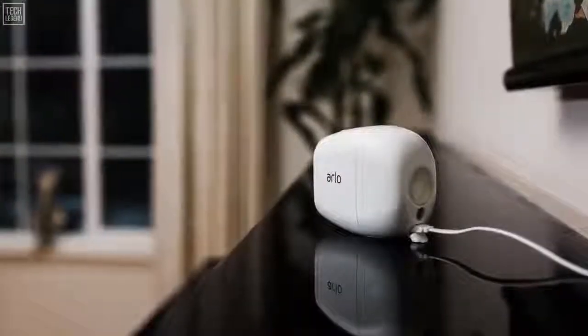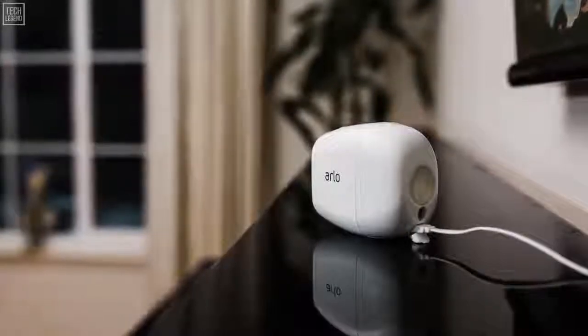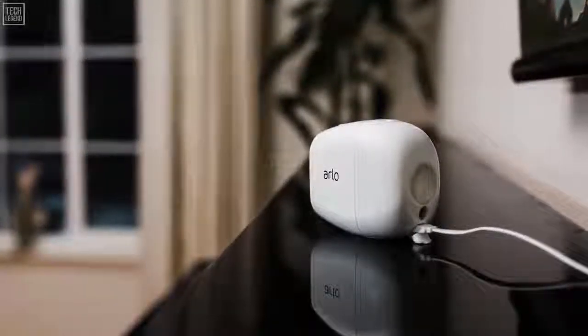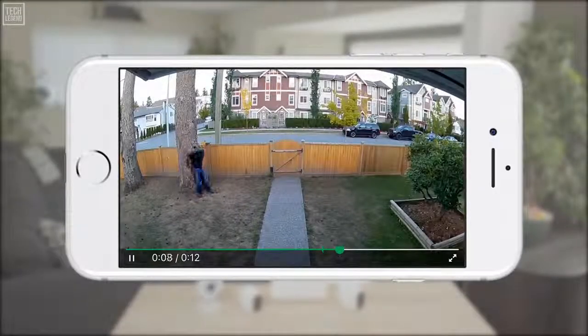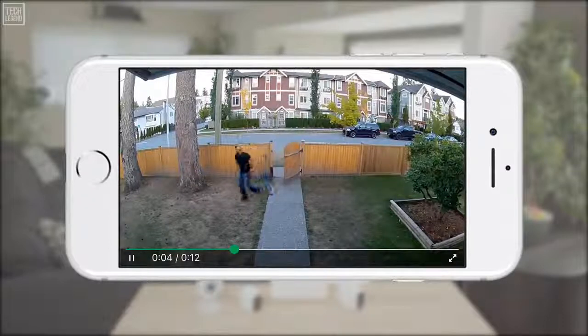When you plug your Arlo Pro 2 camera directly into a power outlet, you unlock a host of additional features. When plugged in, Arlo Pro 2 detects motion even faster by using the Look Back feature. Look Back processes and records captured video from moments before motion activity is detected, creating a continuous recording with a few seconds of footage before the triggered event, giving you a complete picture of what happened.